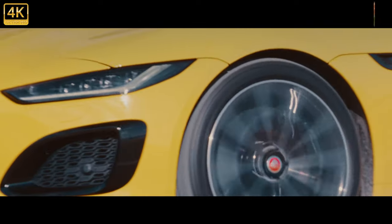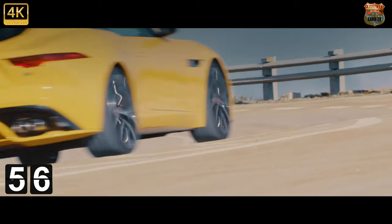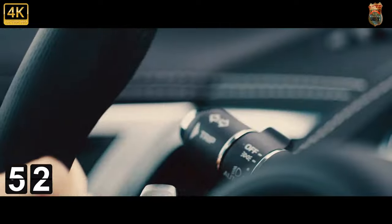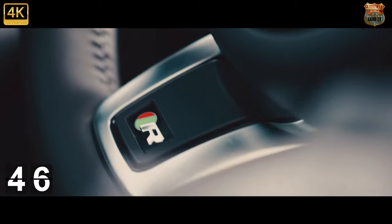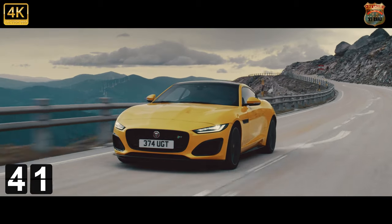AWD does make the more powerful F-Type R uncommonly neat to drive for a car so powerful, with its mischievous side only revealed at the driver's behest. A halfway-house stability control mode gives you more than enough high jinks on the road, and this remains a car of huge heart and humour. Just one that's £27,000 more than the very nearly as good P450.